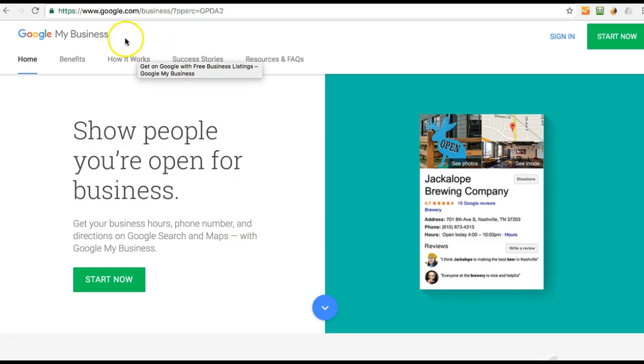It's a fairly simple process. If you just put in google.com/business, you'll end up on this page and it'll ask you to sign in and claim your business on Google. And if you already have an account, this is where you go to manage your business — you just log in, hit start now, and it'll walk you through a process. You do need a street address, even if you're going to suppress it, so that they have a place to mail your verification code.